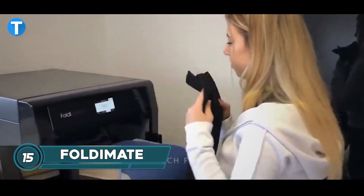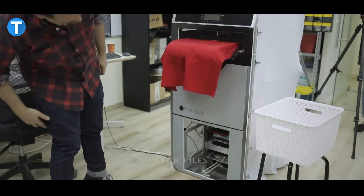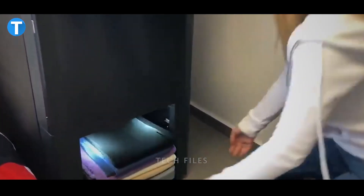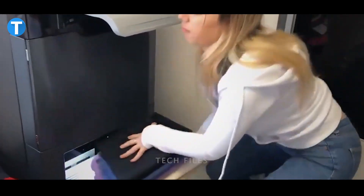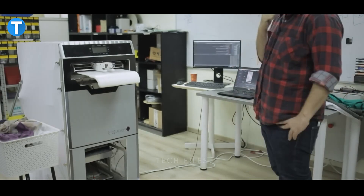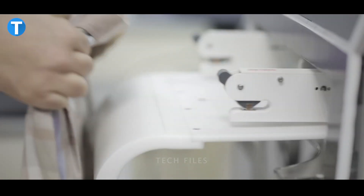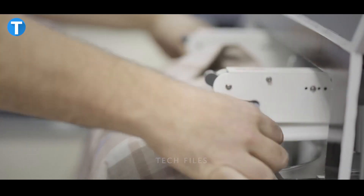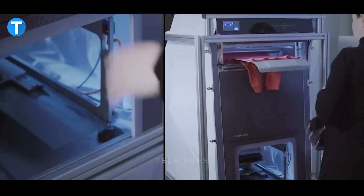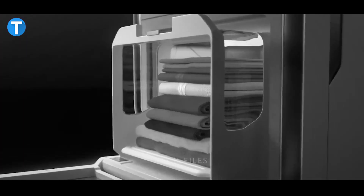Boldymate eliminates the bothersome task of folding clothes and replaces it with a simple stress-free experience. The machine can fold an entire load of laundry in a matter of minutes and features a compact, aesthetically pleasing design that won't take up too much space in any room. With its included clipping technology, this robotic folding machine can fold any type of shirt, blouse or pants from age 5 to adult size XXL, making it a potential new home helper.